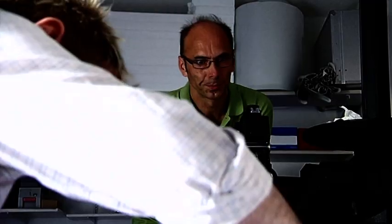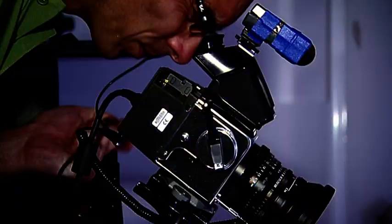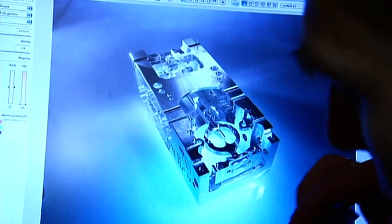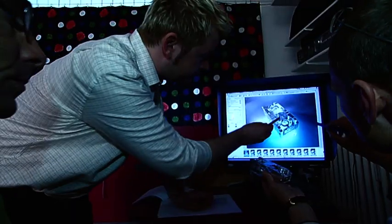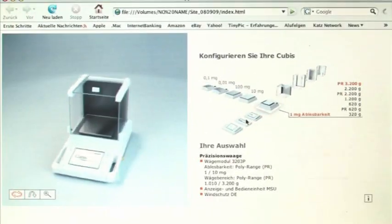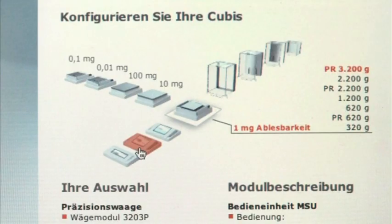From the first day of its launch, we wanted the Cubis to be fully accessible to the market via every mode of communication. We have placed a complete graphic of the modular design on the internet, meaning that customers have unlimited freedom to configure their own Cubis at the click of a mouse and order it online.